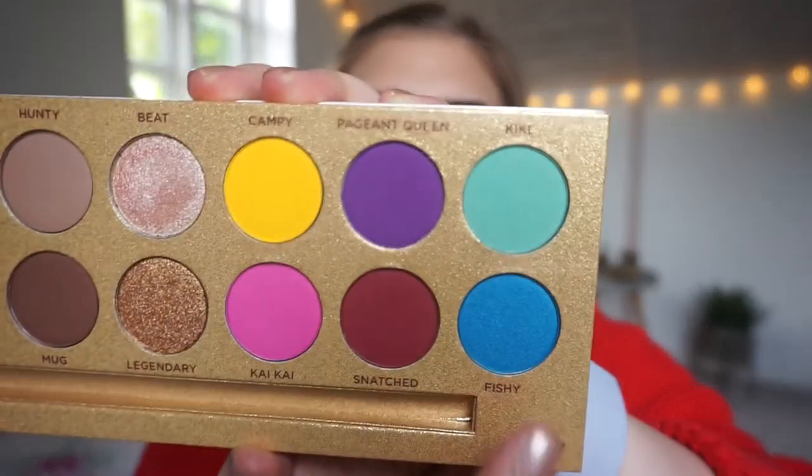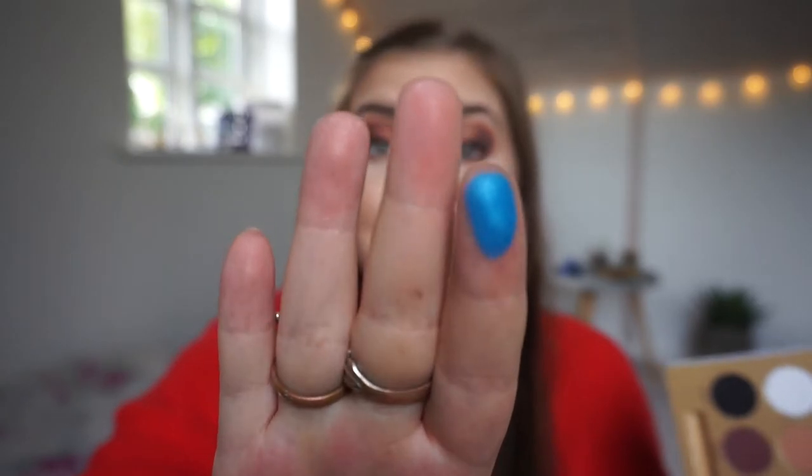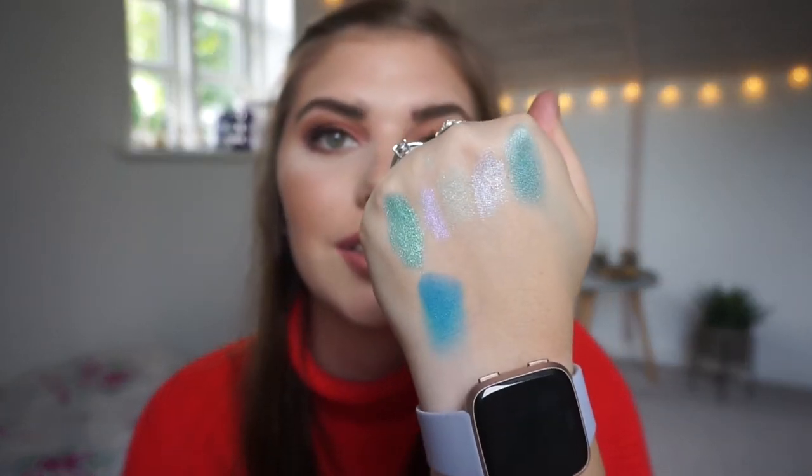The next palette is from Lunar Beauty, which is created by Manny MUA here on YouTube. I am going to swatch Fishy, which is very appropriate when you talk about the ocean. Which is very blue — really really blue, the most blue so far. That is really really blue compared to the other shades.